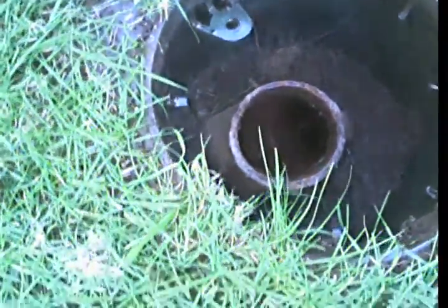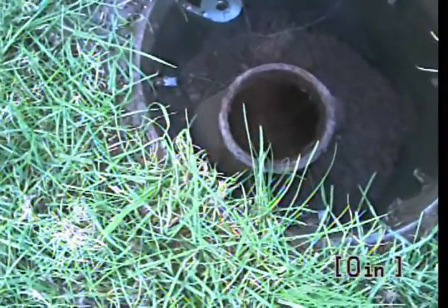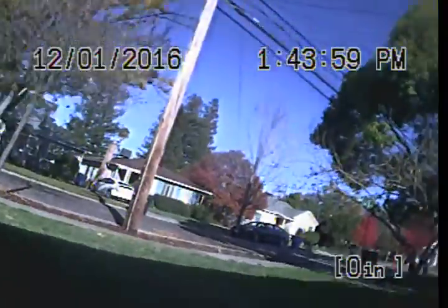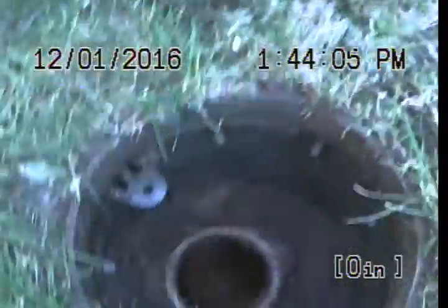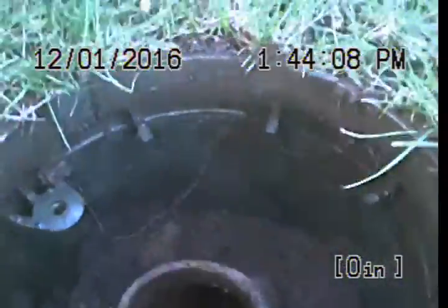This is Angel Express Sewer and Drain. We are at 5610 V Street, doing a video inspection on the sewer line from a two-way clean out to the front lawn. We are going to go in towards the house first.